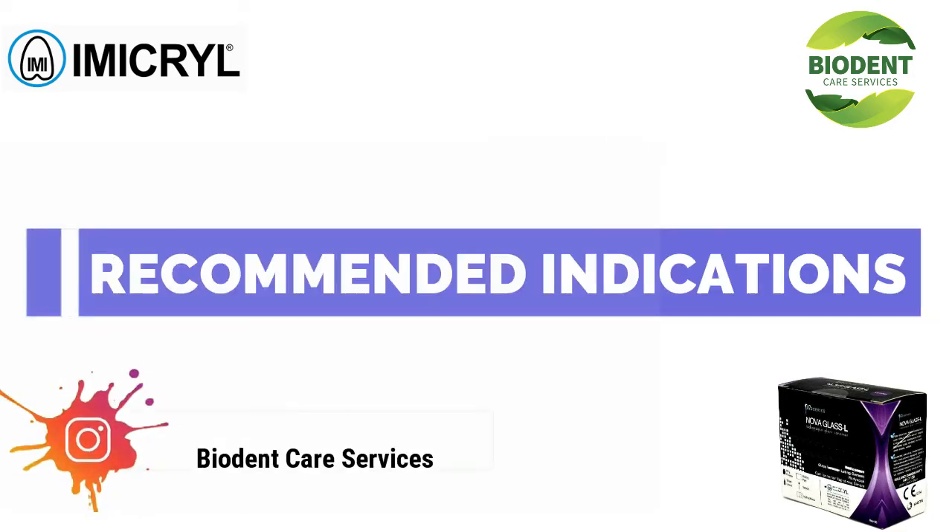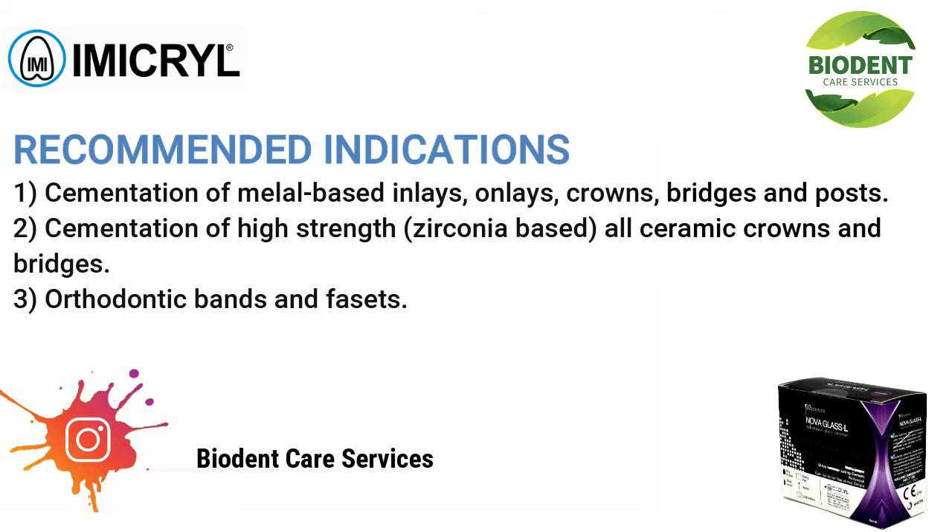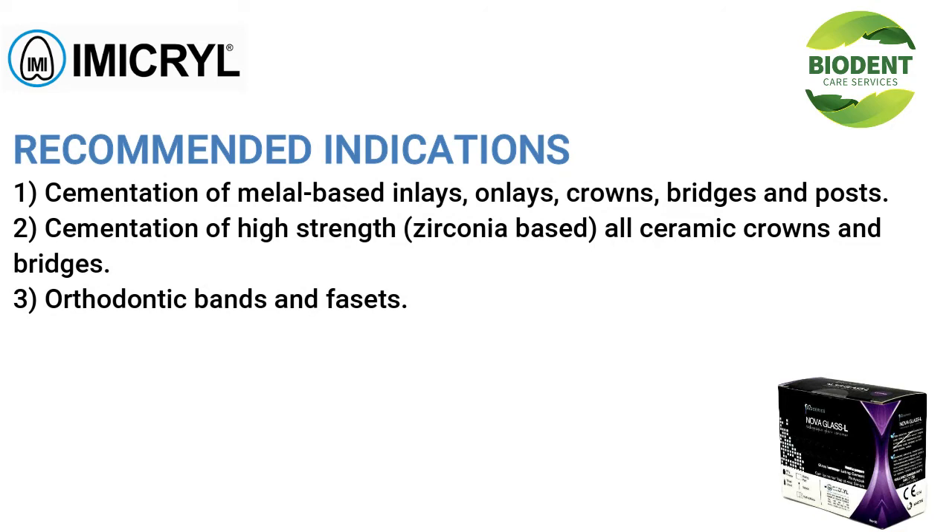Recommended indications: (1) cementation of metal-based inlays, onlays, crowns, bridges, and posts; (2) cementation of high-strength zirconia-based all-ceramic crowns and bridges; (3) orthodontic bands and facets.